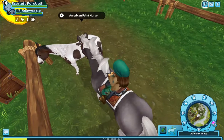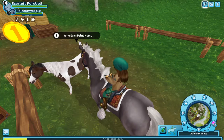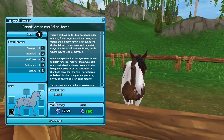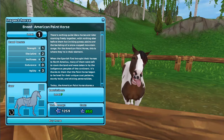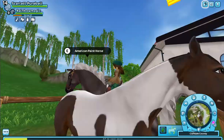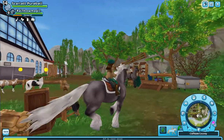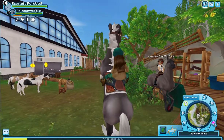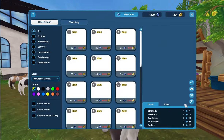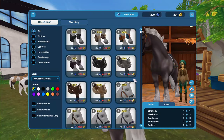Oh my gosh, this is amazing! I like this one a lot. If I get you, I'm gonna name you Diamond. And there's also some new Western tack — oh, I can't equip this item on my horse.